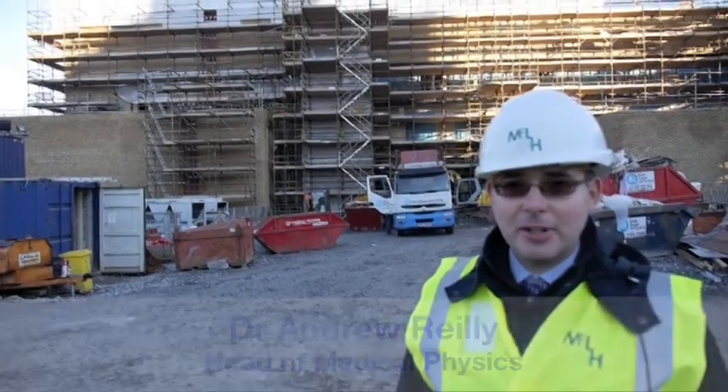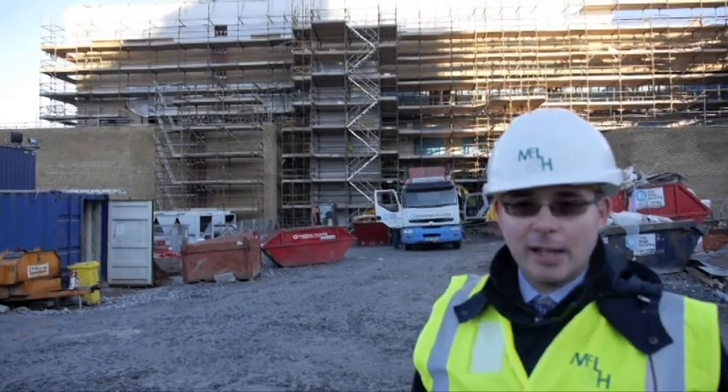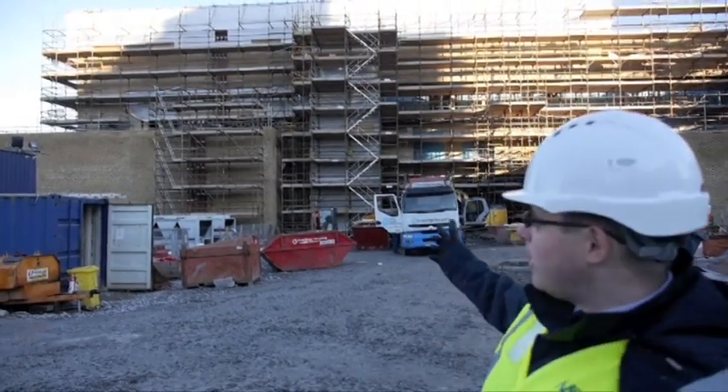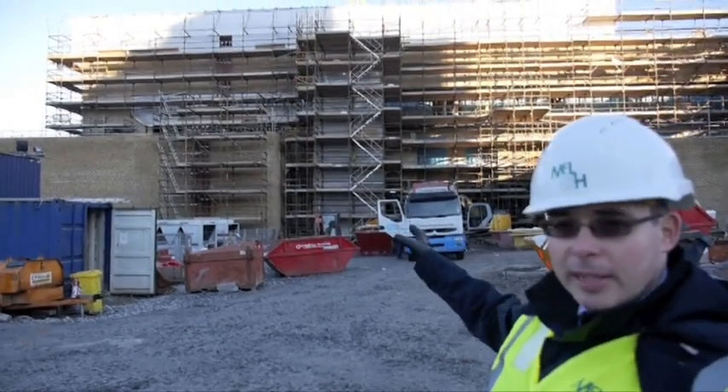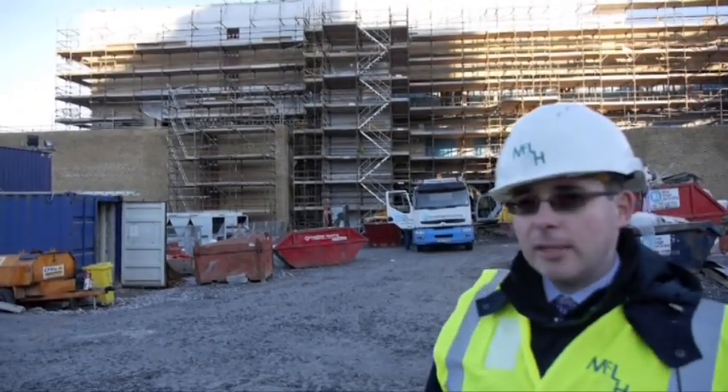Hello, I'm Dr. Andrew Riley. I'm the Head of Medical Physics for the Western Trust, and this is a very exciting time. I'm here on the building site at Alta Gelman Hospital, and behind me we can see the area where linear accelerators, our key equipment, are set to be installed at the end of February.